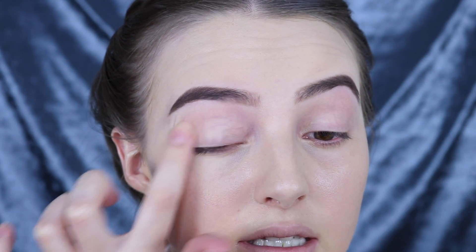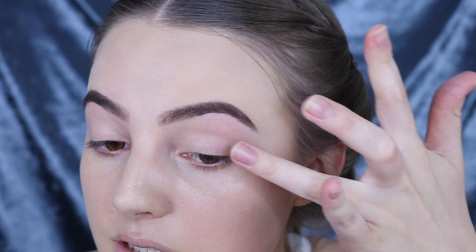Next we're going to use the Youngblood Stay Put Eye Prime. It's in a little compact and it's a cream. As you can see the foundation has sort of creased in my eyelids, which means we definitely need a primer. This one gives a lovely amount of coverage so it really helps to cancel out any discoloration and veins on your eyelids to prep it for eyeshadow.